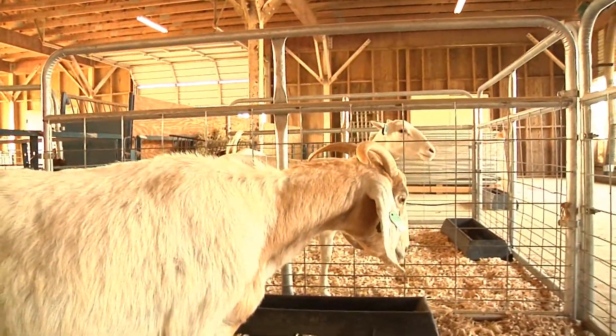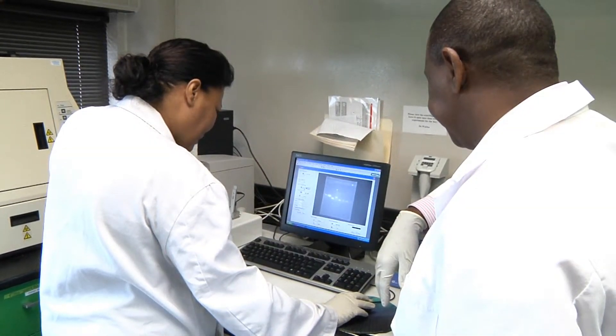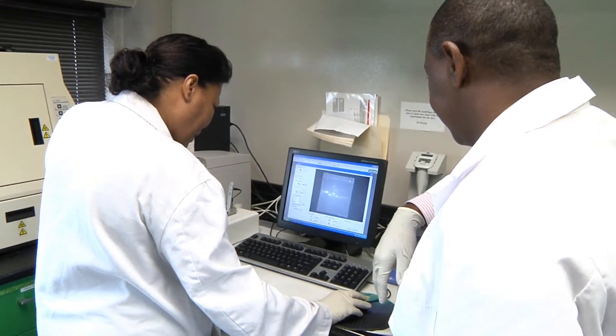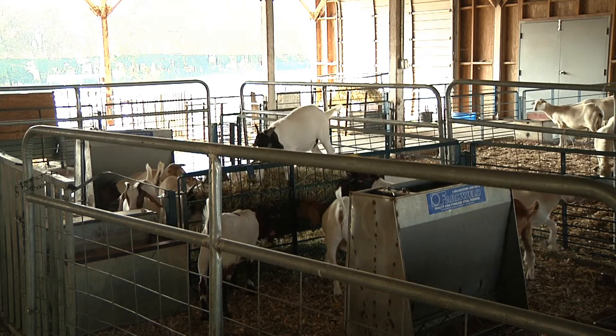A big problem for meat goats is disease, especially internal parasites. Our research uses the goat's genome — harnessing information about the genetics of the goat — to provide a way of selecting those goats that are best able to fight disease.